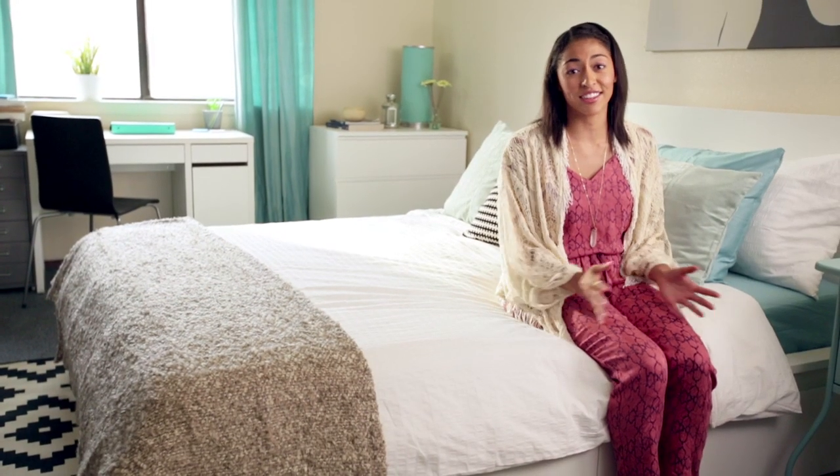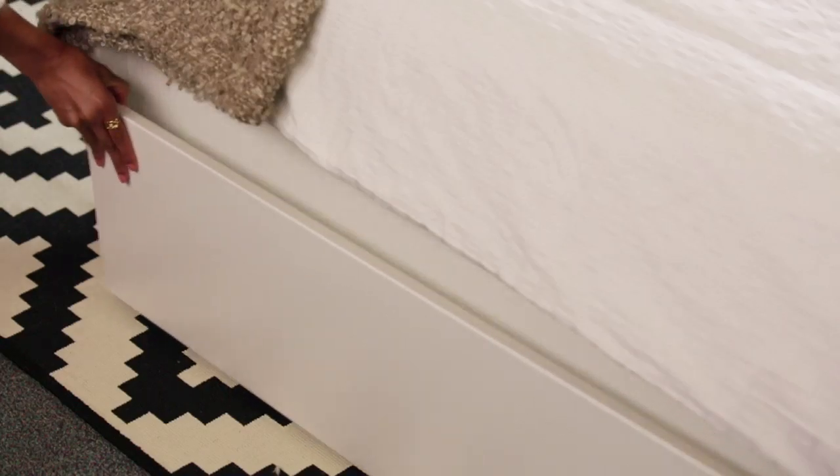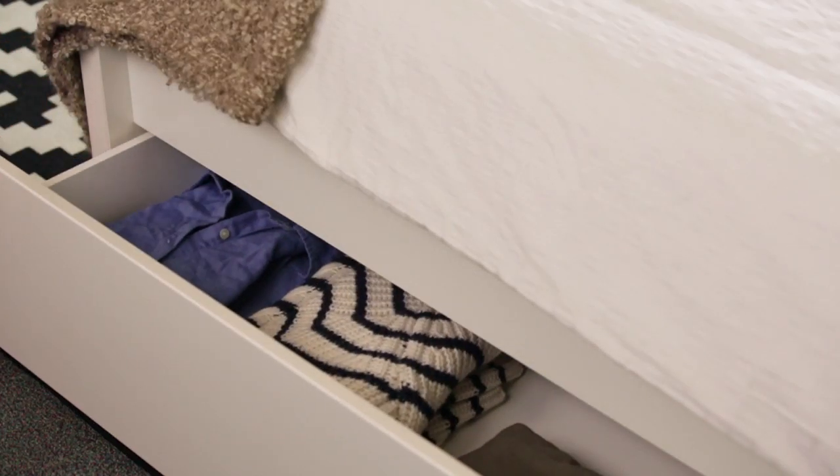After a long day of studying, there's nothing like curling up in your comfortable bed, and you're sure to get a good night's sleep on this one. I love the modern look of this Malm bed, and it also has underbed storage that's great for storing out-of-season clothes or extra shoes.